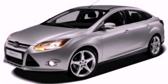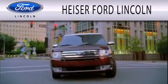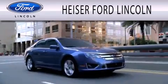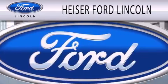Stop by today and test drive this automobile for yourself. Heiser Ford Lincoln is dedicated to doing everything possible to ensure that the experience you have selecting your next vehicle is as pleasant as possible.